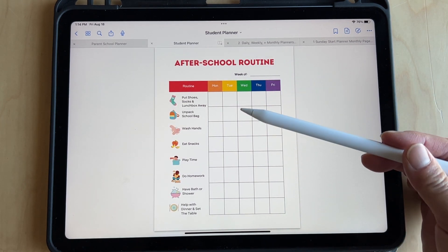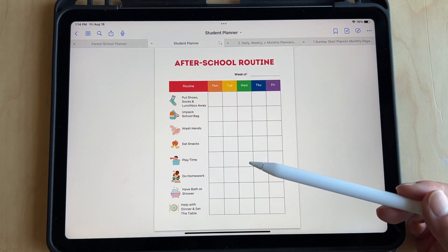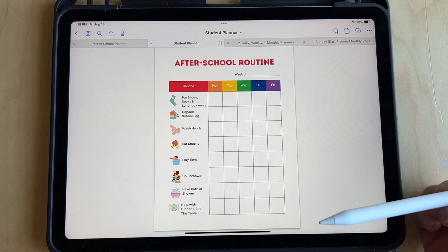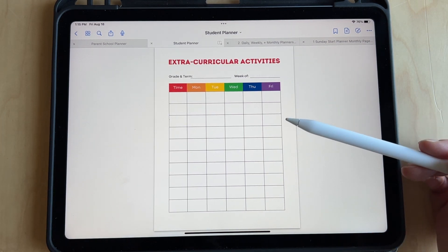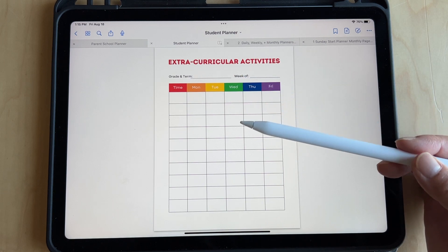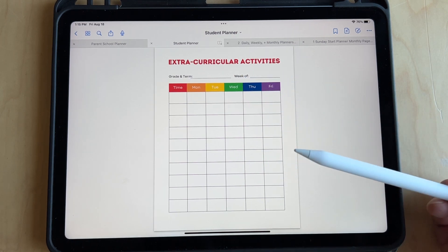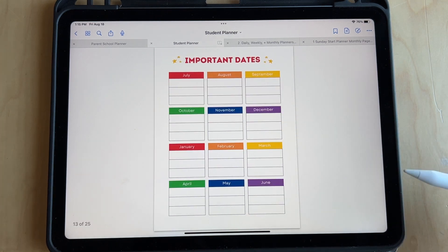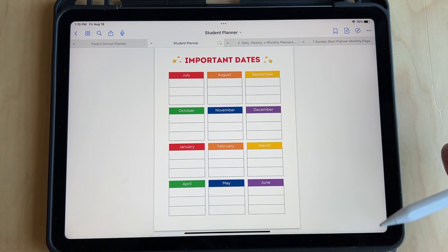And here's an after school routine — like put your shoes away and your lunchbox. I'm still training my son to do that. The more he can do, the less I have to do — it makes it easier for you. So this is for their extracurricular activities, like what they do after school. They could track what's happening each day — if they have karate or basketball. And just important dates of events or things happening during the school year.